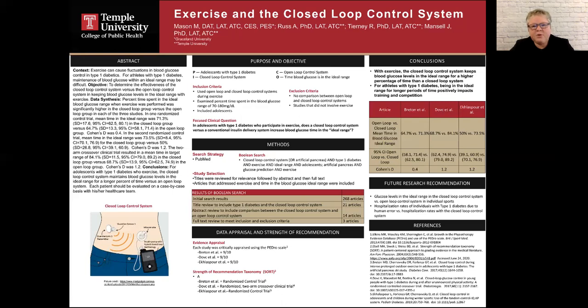By using the closed loop control system, which keeps blood glucose levels in the ideal range for longer periods of time, athletes with type 1 diabetes can continue to train and compete without interruption due to dangerous fluctuations in blood glucose levels. In addition, working in an ideal blood glucose range helps their body function more efficiently.